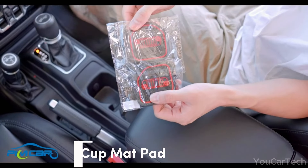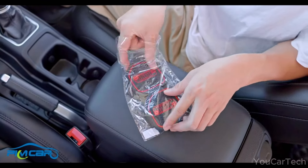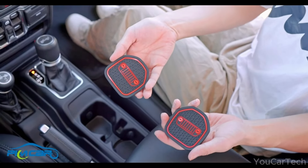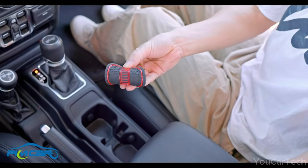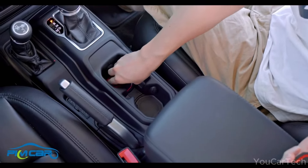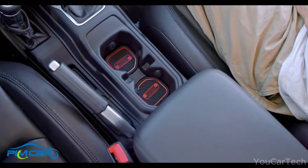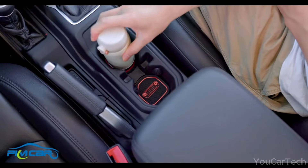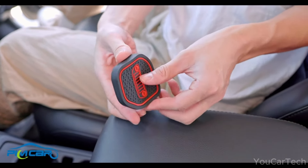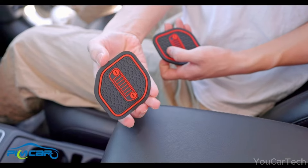This rubber cup holder insert fits securely into the square rear cup holders of 2018 to 2024 Jeep Wrangler and Gladiator models, keeping drinks from tipping and spilling when driving over rough terrain. Textured flexible material grips cups tightly in place, and built-up edges help contain splashes and drips. The insert is easy to remove and wash when dirty — no more scraping out dried-up sticky messes. Before purchasing, check that your rear cup holders are square-shaped; it will not fit rectangular designs.